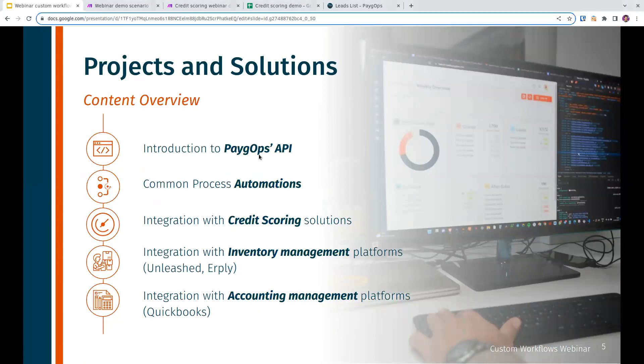In the rest of the presentation I'll go through a few examples. I'll start with a quick introduction of the PayGops API — application programming interface — which is the foundation we use for any automation or custom workflow. Then I'll go through a few common process automations, followed by an in-depth demo of a credit scoring solution, and shorter overviews of inventory management and accounting management integrations. Before I jump into that, I'll hand over to Jacqueline, who has one more poll for you.